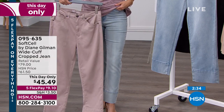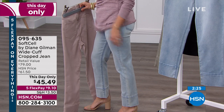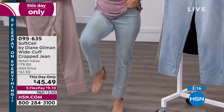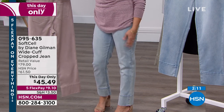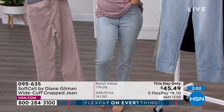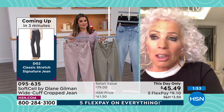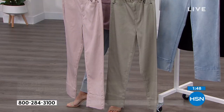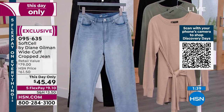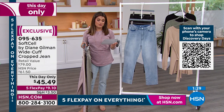Give yourself a treat. It is a true treat — from how flattering it looks on to how soft it feels and how easy it is to care for. Chambré is the front runner right now, very popular. Sizing is 0 through 24 women's in petite, average, and tall: petite is 23-inch inseam, average is 25, tall is 27. You can play with a jean like this — you don't have to stick to your usual length. I'm 5'2" and I'm in the tall.